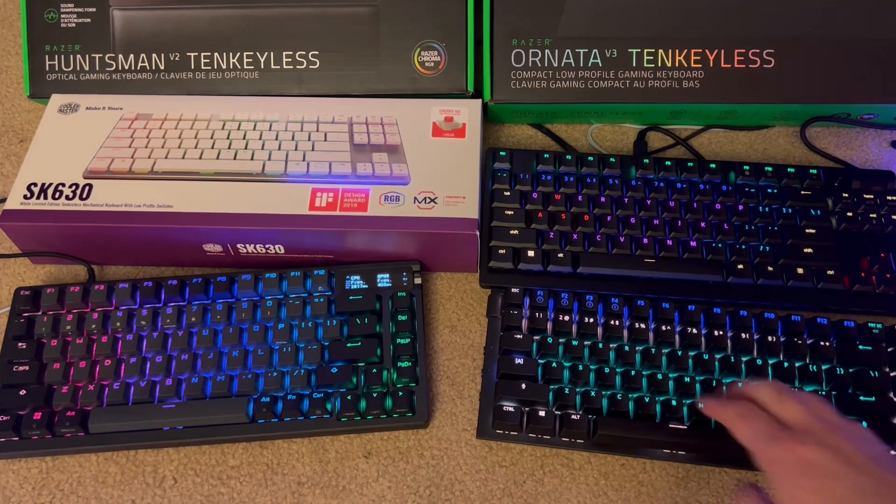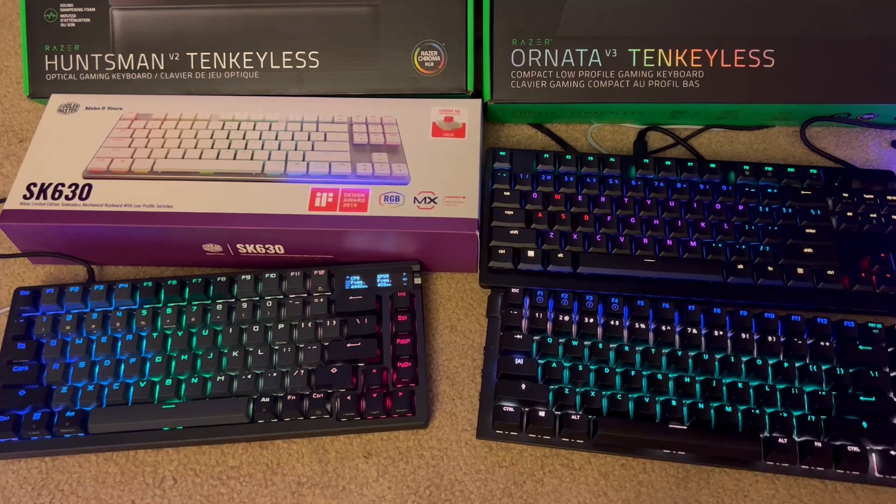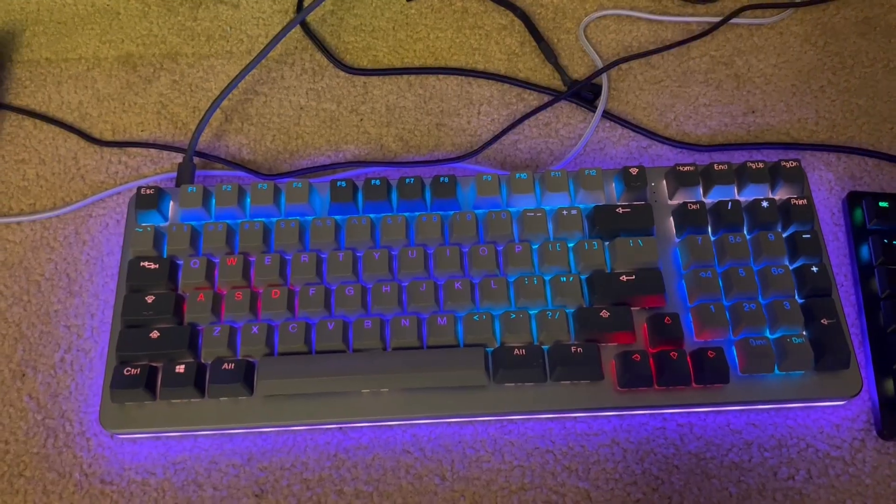Last in this category is the Cooler Master SK630. I didn't like the island-style flat square keycaps — I kept getting lost while typing, basically couldn't feel my way through it. The low-profile switches were good, I liked that, but once again the Cooler Master software was broken and wouldn't load on the keyboard. So that's a hard fast no from me.